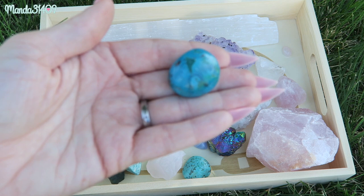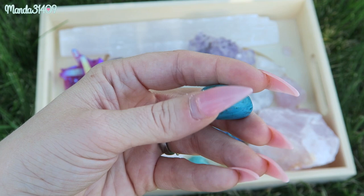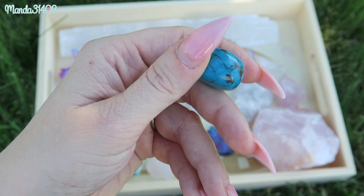Similar to turquoise, we have chrysocolla. Chrysocolla is very similar to turquoise in that it is blue with similar attributes, but as you can see this one is a lot richer in color. It helps with meditation and communication, calms, cleanses, and re-energizes all of the chakras. It also promotes truth-telling and alleviates guilt while bringing you joy. I love chrysocolla — it's such a beautiful, unique stone.